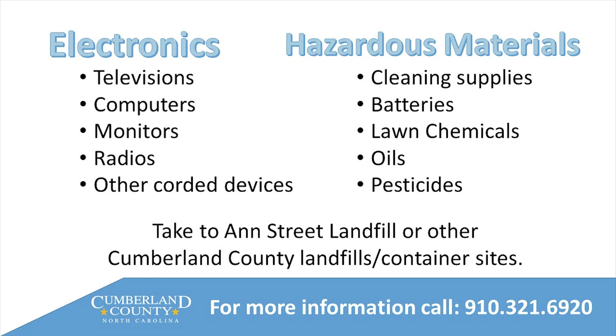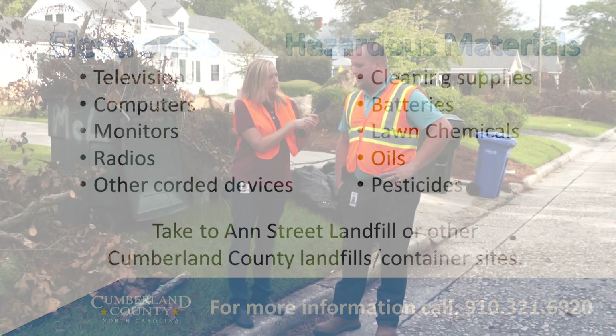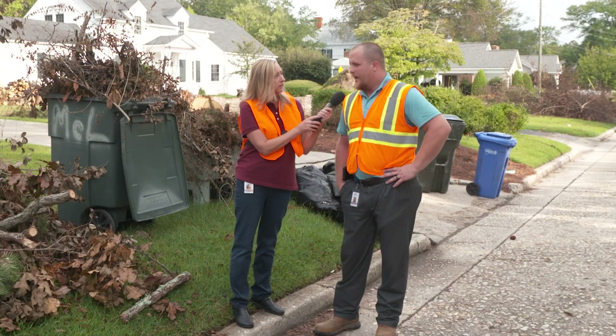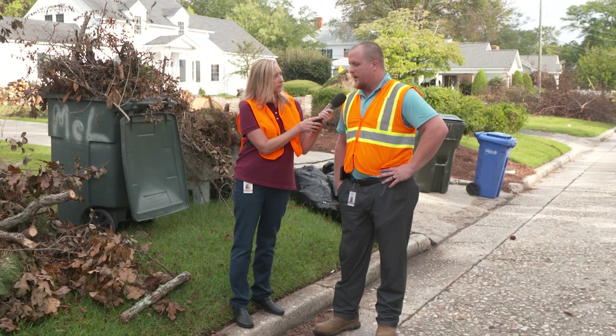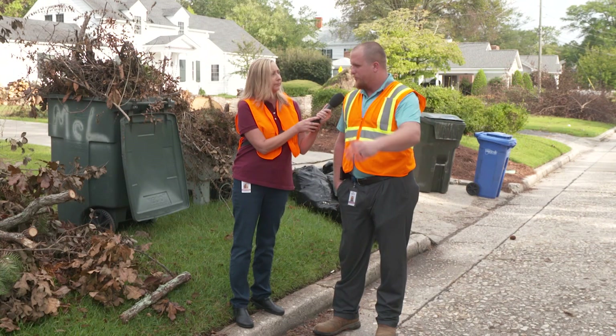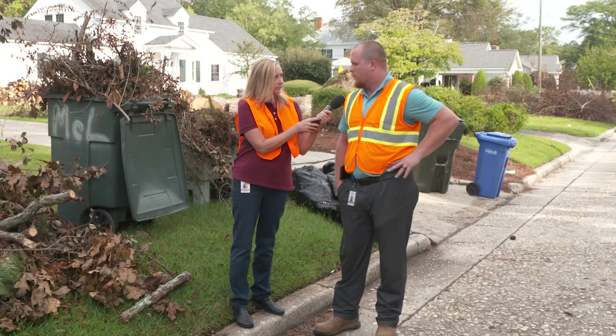That covers everything except for your appliances — your white goods such as dryers, washers, dishwashers, anything of that nature. Those definitely need to be set at the curb in a separate pile. Every single pile needs to be separate; we cannot contaminate or mix the loads.